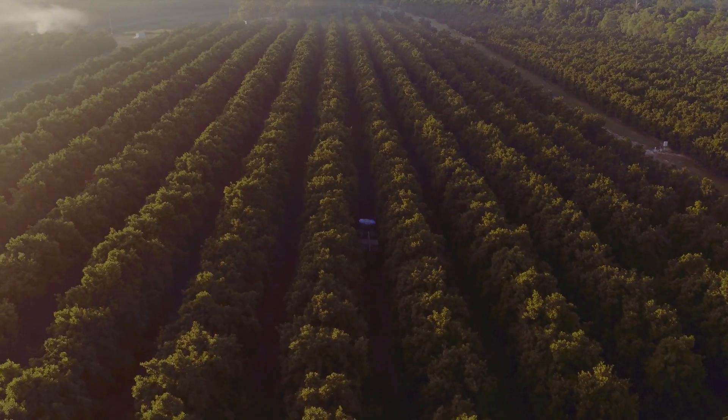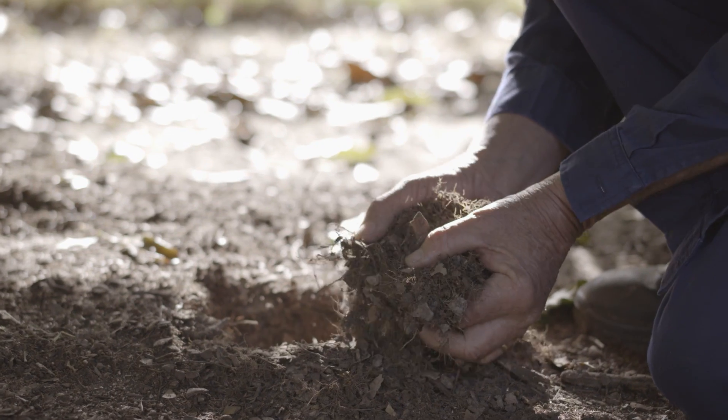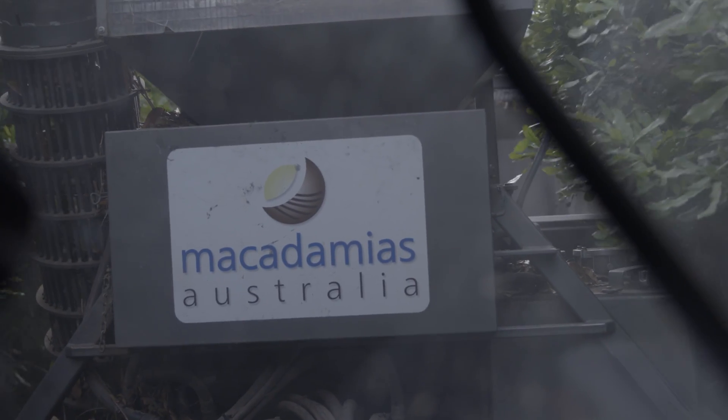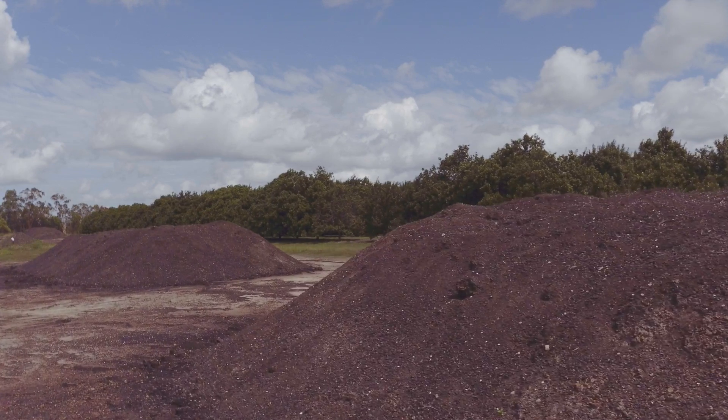Ever since my father's been farming he's always put in cover crops, so we've continued on that tradition of looking after the soil. It's a prime focus of ours to keep a close eye on what's happening with the biology of the soil. Compost was a recent addition to how we're treating the soils and we started doing that about six years ago.